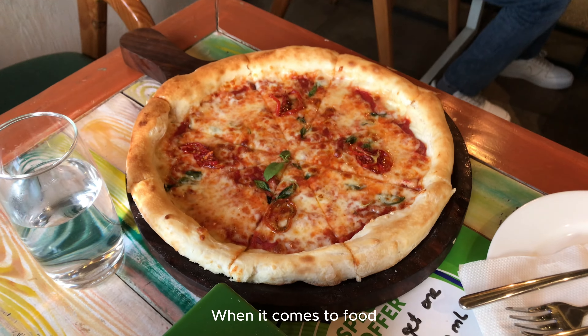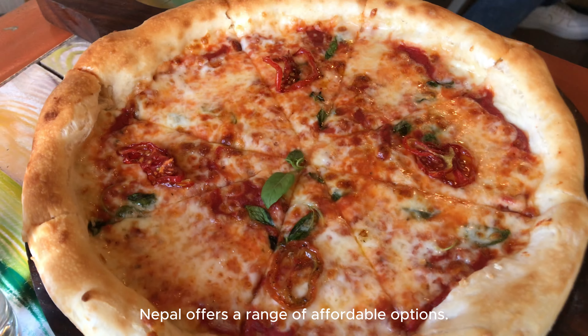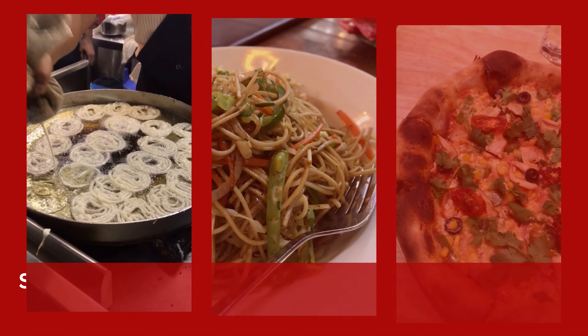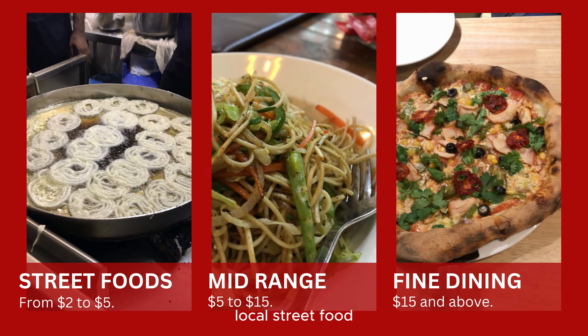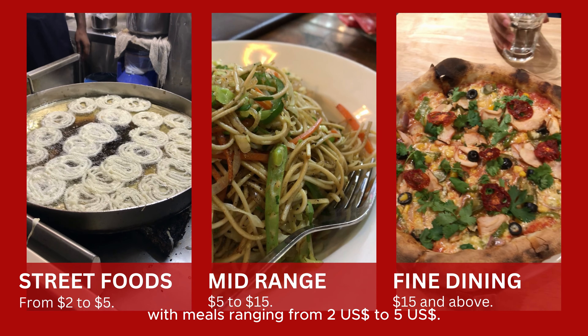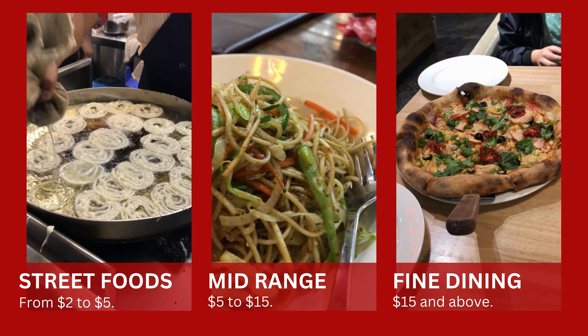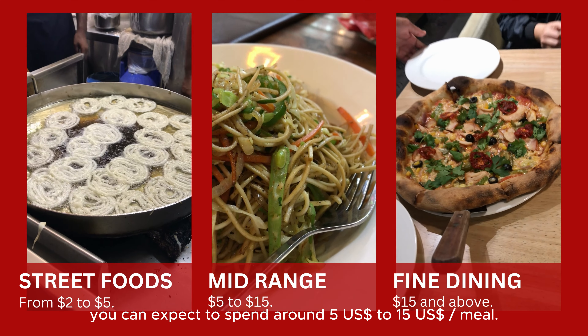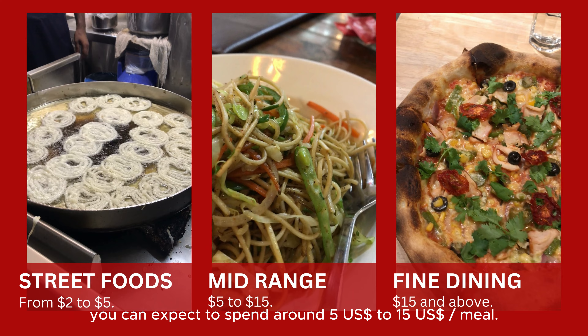When it comes to food, Nepal offers a range of affordable options. For budget travelers, local street food and small restaurants are an excellent choice, with meals ranging from US $2 to US $5. If you prefer mid-range restaurants, you can expect to spend around US $5 to US $15 per meal.